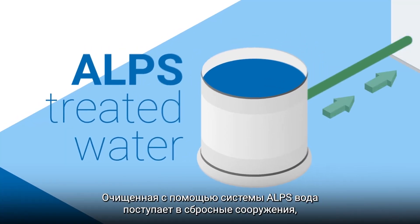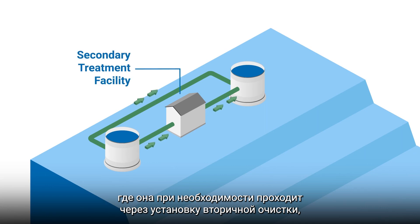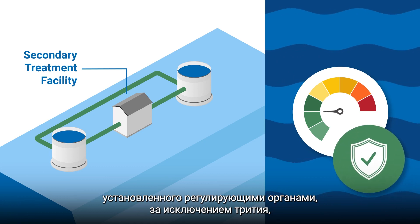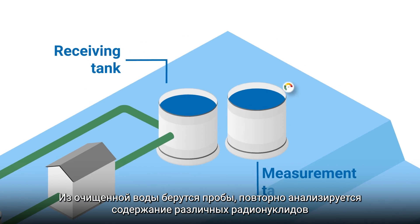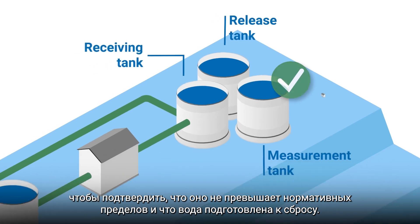ALPS treated water is transferred to the discharge facilities where, if needed, it is purified in a secondary treatment facility to bring the amount of radioactive material in the water below the limits set by regulatory standards, aside from tritium which requires dilution to get below regulatory standards. The treated water is collected and analysed again for many different radionuclides to confirm it meets national regulatory limits and is prepared for release.